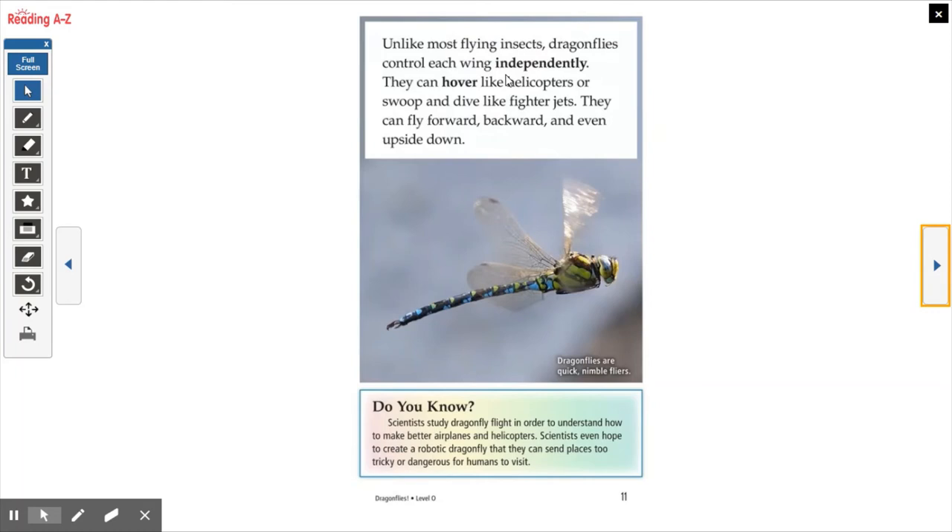Unlike most flying insects, dragonflies control each wing independently. They can hover like helicopters or swoop and dive like fighter jets. They can fly forward, backward, and even upside down. Scientists study dragonfly flight in order to understand how to make better airplanes and helicopters. Scientists even hope to create a robotic dragonfly they can send to places too tricky or dangerous for humans to visit. It's pretty cool that we're able to use how a dragonfly flies to model our own helicopters and airplanes.